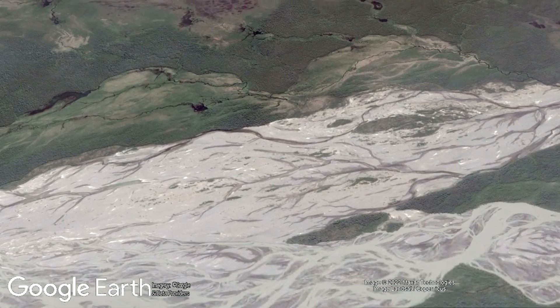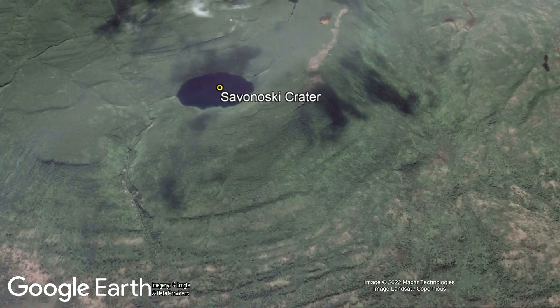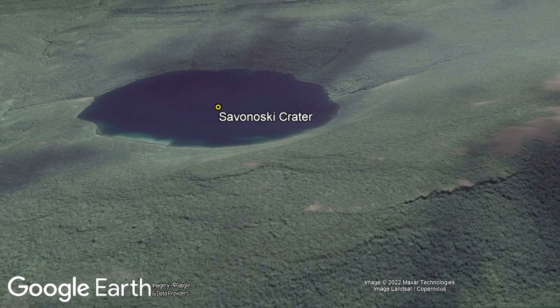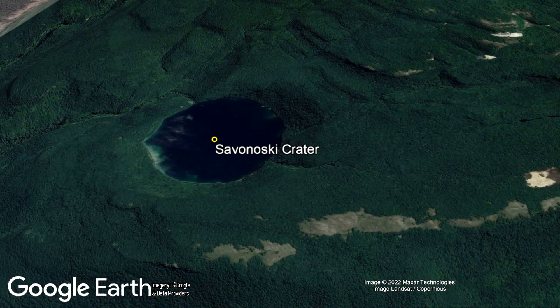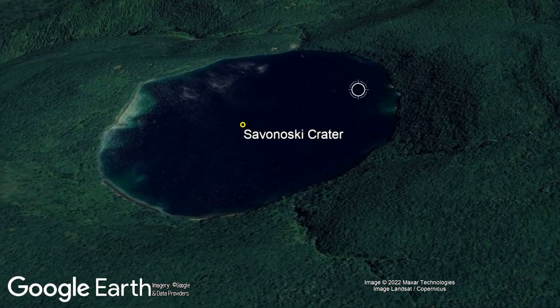Looking at this feature, you might think this is a fascinating impact crater, albeit a fairly small one. And for many years, this feature was thought to be an impact crater. However, more than 50 years after its discovery, we are no closer to discovering the true origin of this circular structure than we were in the 1970s.